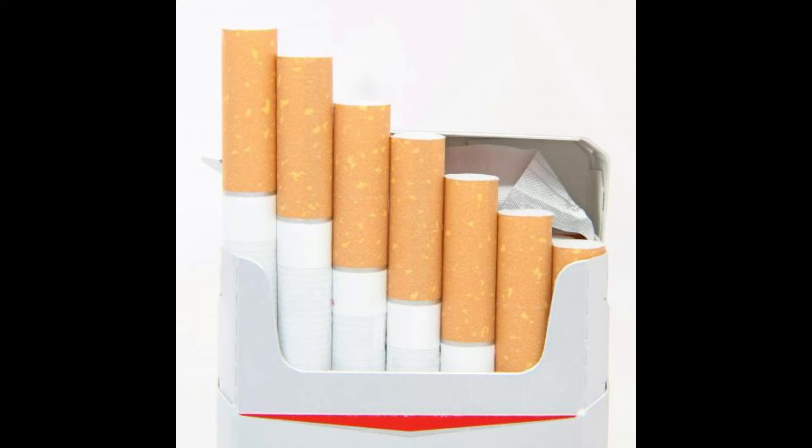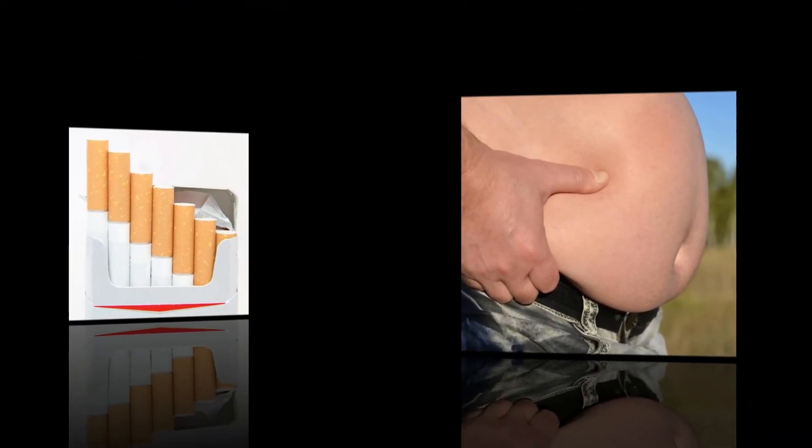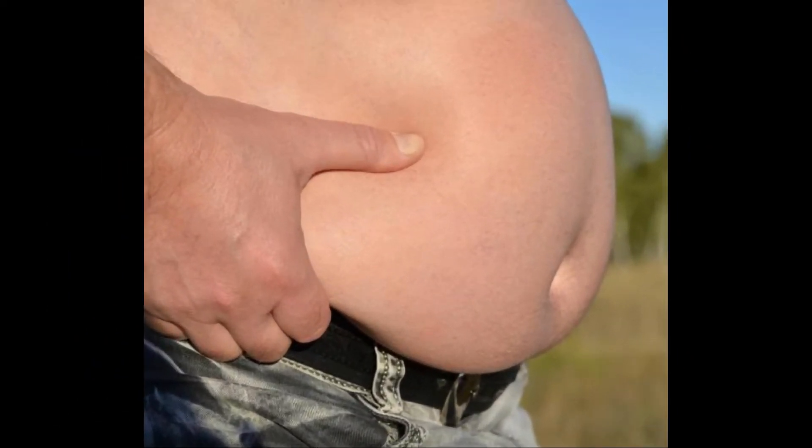This form of psoriasis belongs to a category known as inverse psoriasis. Inverse psoriasis occurs in skin folds and also tends to affect the areas near the breasts and armpits, in addition to the genital area.